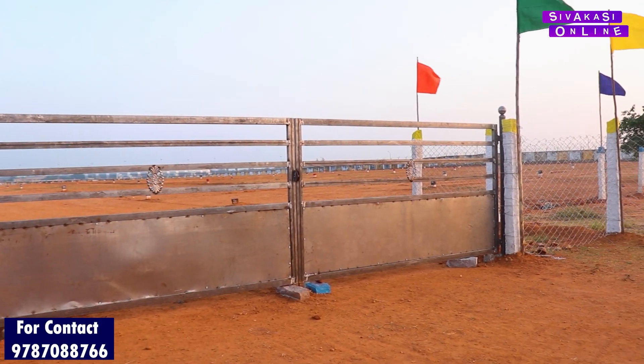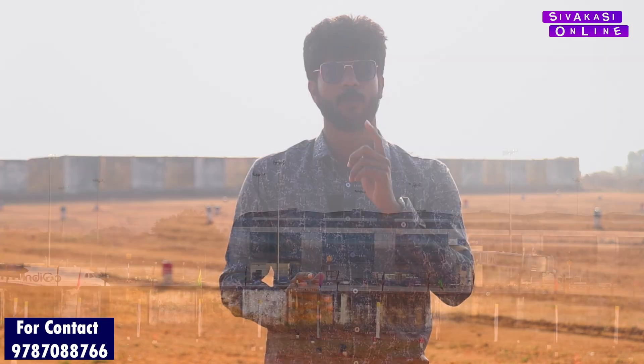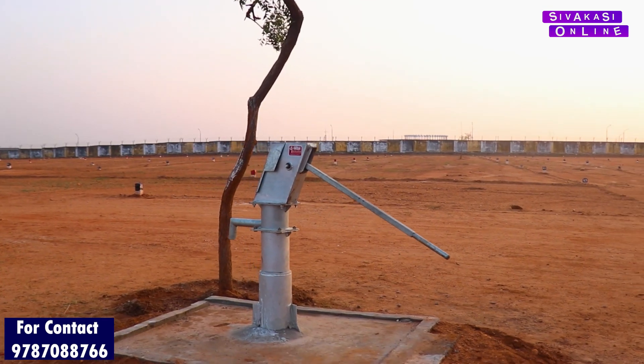There is a gated community with 24x7 security. There are two parks — one park is exclusive. For example, there is a landscape garden for walking and jogging. There is a garden water facility and a nice garden water facility. Come to Meenachi Aero Square — this is a nice present with garden water facility.